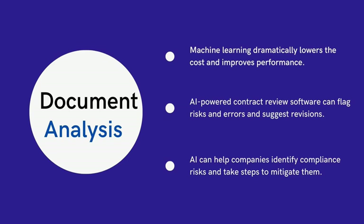In compliance monitoring, AI can be used to monitor regulatory compliance by analyzing documents such as government IDs, forms, policies, and procedures. This can help companies identify potential compliance risks and take proactive steps to mitigate them.